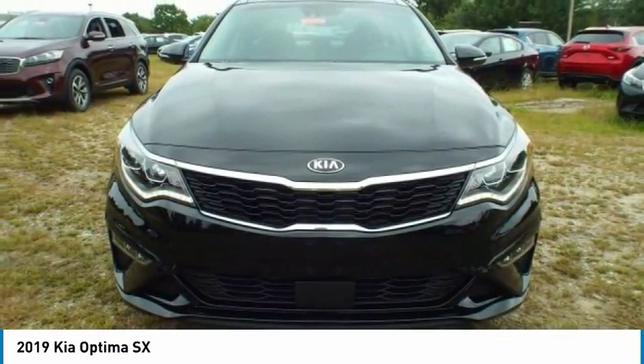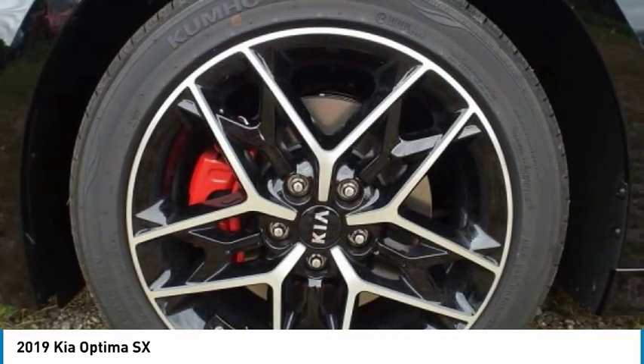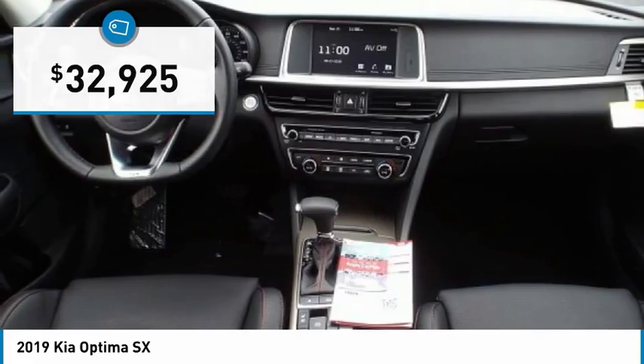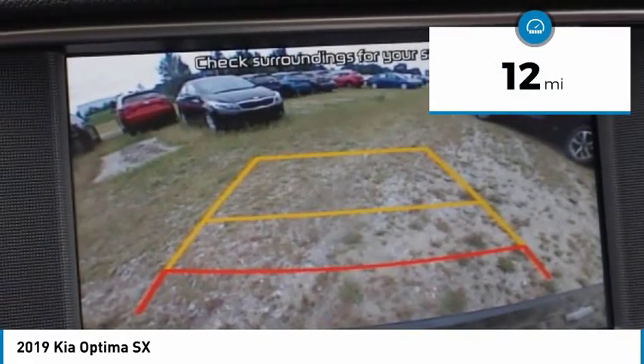Its smooth-flowing lines speak of grace and style and offer a strong hint of European luxury, and is priced below $35,000. This vehicle has less than 100 miles.